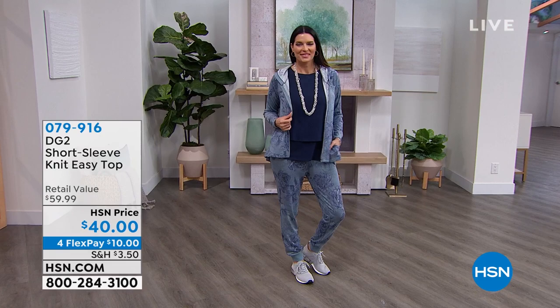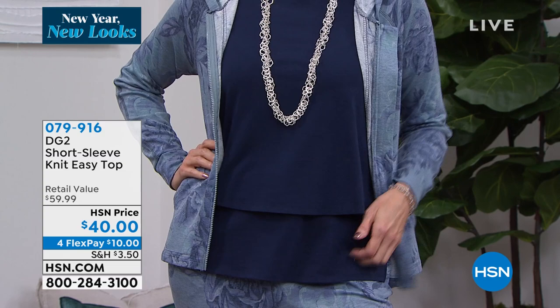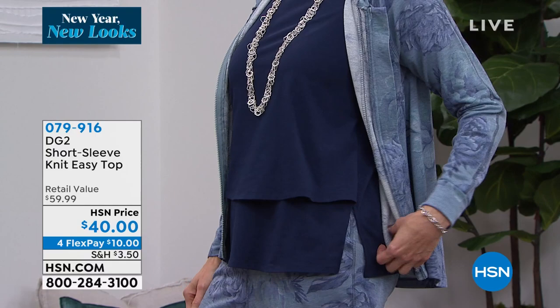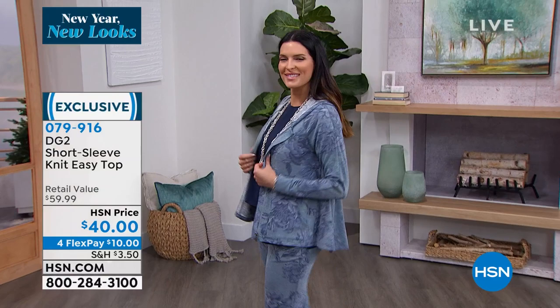We have to spend some time on the incredible joggers, but first — this is the short sleeve knit easy top. Diane has changed the industry with her flutter tops. These have a full short sleeve — not a tank, not a cap sleeve — but that layered look that gives you such an ease, a flow, a comfort. We have them in so many great colors today: black, gray, navy, raspberry, sand, turquoise, and white. Machine wash, line dry.